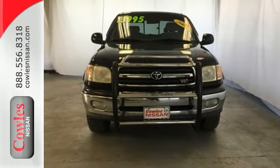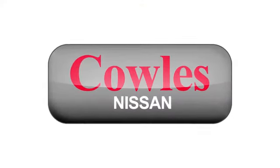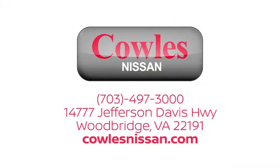Come on in today and see it for yourself. You're not just a number at Kohl's Nissan — you're a family member. We work hard to make owning a new vehicle easy, fun and affordable. We're conveniently located at 14777 Jefferson Davis Highway in Woodbridge.